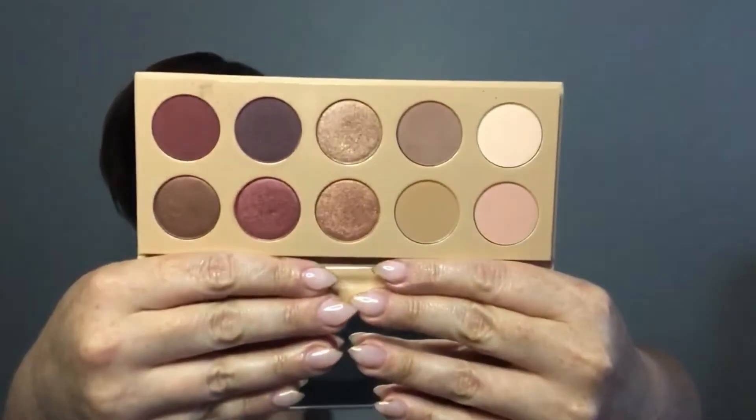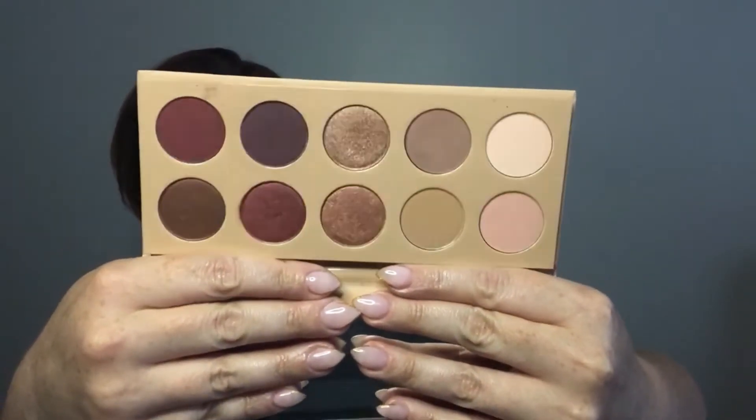My second palette is from KKW Beauty — the KKW Beauty Classic Blossom palette. I very recently bought this and I have never used anything from KKW or Kylie Cosmetics before, so this is my first foray into that brand. I'm really excited to dip into this more.